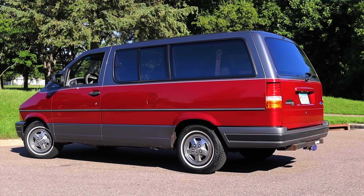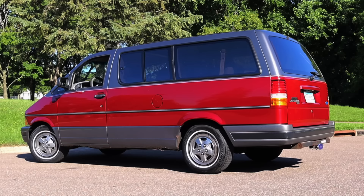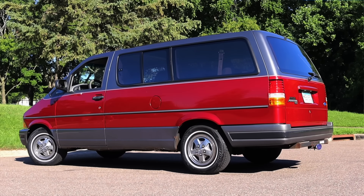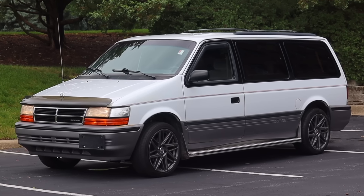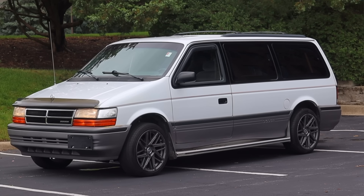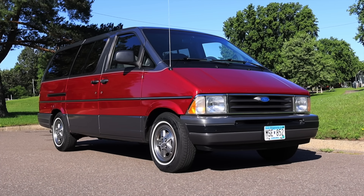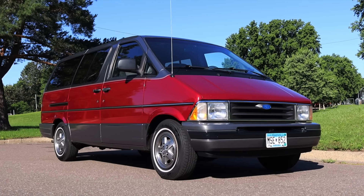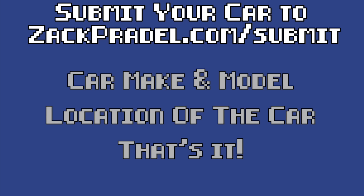I am super excited to be driving this Aerostar for two big reasons. First of all, it's a stick shift minivan from the 90s — that is like the epitome of this YouTube channel. The second reason is that I have quite a bit of experience with the Dodge, Plymouth, and Chrysler Caravan products from this era, so it'll be interesting to compare. If you'd like to submit your own vehicle, head over to ZachPrado.com — it's a quick submission form that takes under a minute.